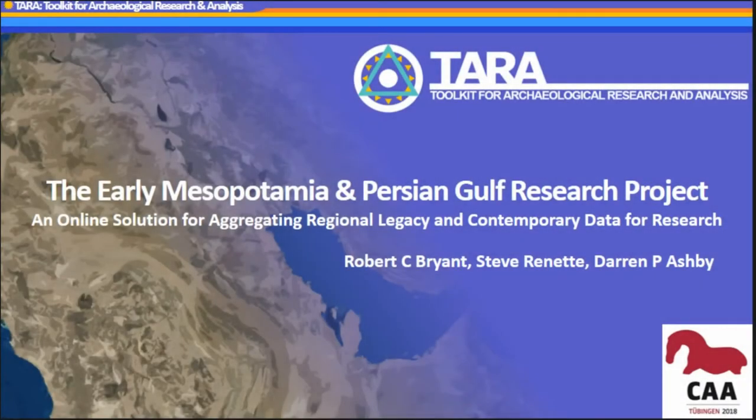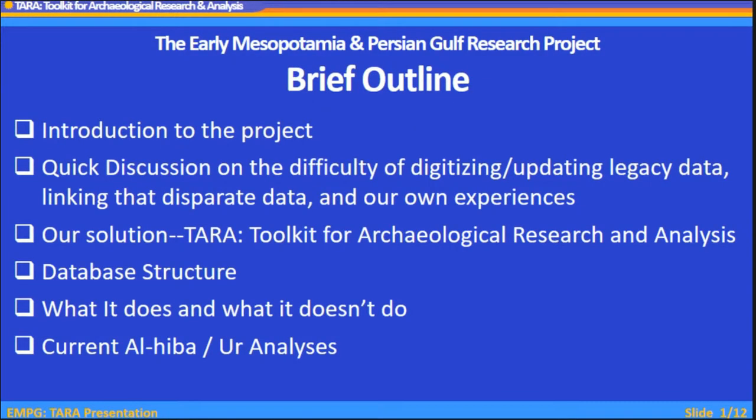The Early Mesopotamian Persian Gulf Research Project is what I'm a part of. I work for the UPID Museum as a programmer in the Babylonian section, and this is the project that I code for. Steve Rennett does ceramic analysis for the Alheba project. Darren P. Ashby works with objects with Holly Pittman to do cross-references and stratigraphic analysis of the site of Alheba.